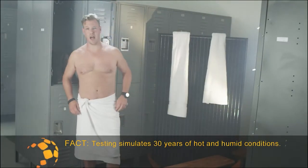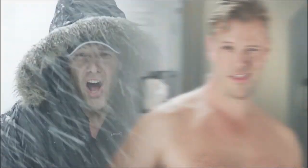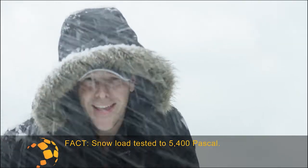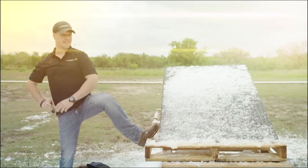Can Mission Solar handle it when things get hot and steamy? Oh yeah. Our solar panels are so tough that they can survive a Canadian blizzard — and the blazing hot Texas summer sun.